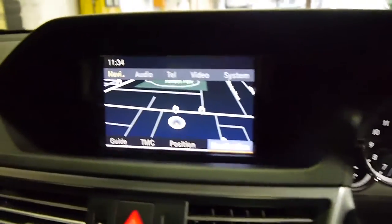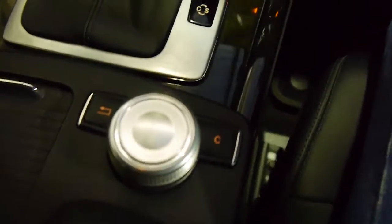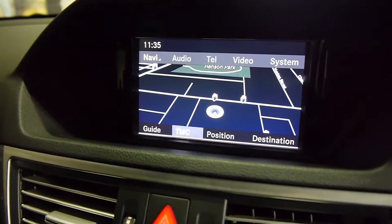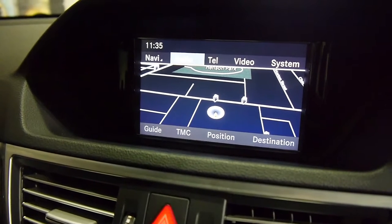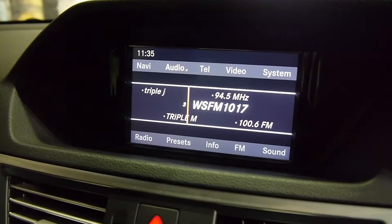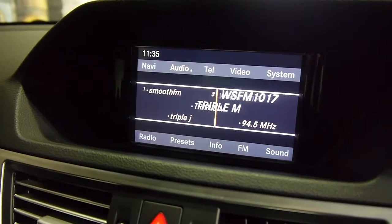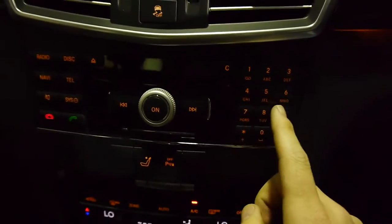Over here we have the nav screen, which is controlled by this little toggle wheel here. It's a multimedia screen, so you've got your destination, your position, and then up the top you can also control your telephone, your audio, your video. So if we go to audio here, you can see that I'm on WSFM 101.7. You've even got a phone pad down here as well.